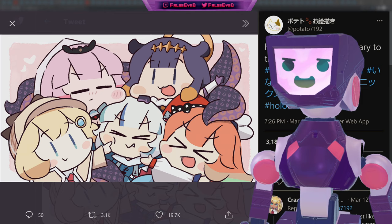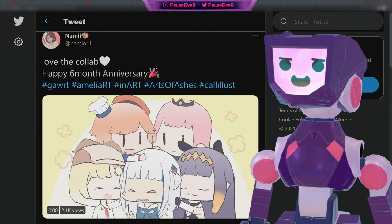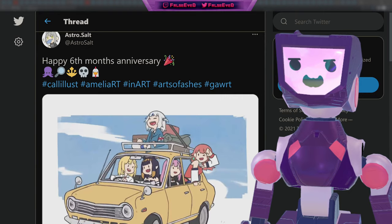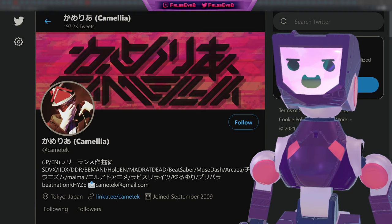Known Hololive fan artist Potato7192 also had this happy half-year anniversary piece for the Hololive English family — positively adorable, and fun to see Ina getting in all the poking. This animated work from Nami states 'Love the collab, happy six-month anniversary,' capturing a very emotional moment from the half-anniversary stream. Lastly, another animated work from Astrosault really captures the feel-good nature this group has given us.